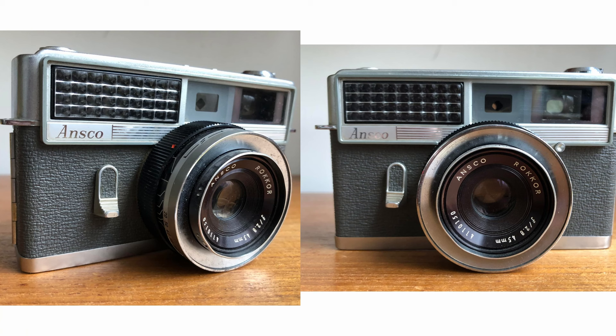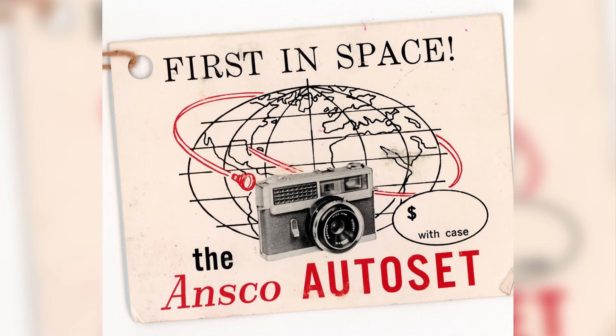He wouldn't have to fiddle with aperture or shutter speed or anything, because the camera picks everything — there's actually no manual exposure on this camera. The Ansco Auto Set is a 35mm film camera with a fixed 45mm lens with an aperture range of f2 to f16. The camera also has a built-in selenium light meter designed for 35mm film with ISO ranges from 6 all the way up to 1600. Batteries are not required for the operation of this camera — everything is mechanically operated.